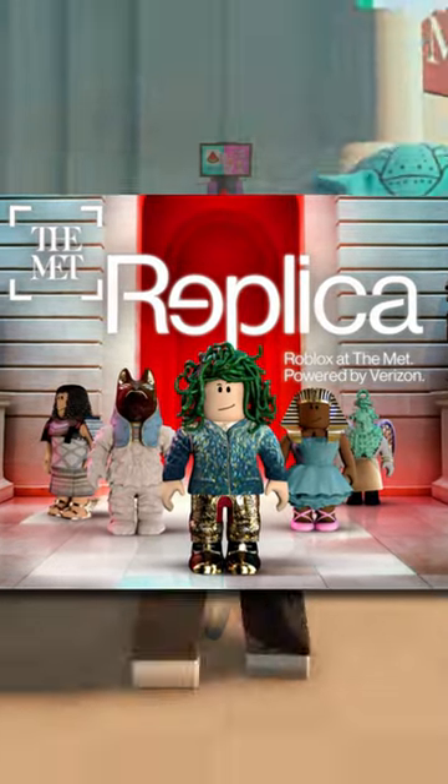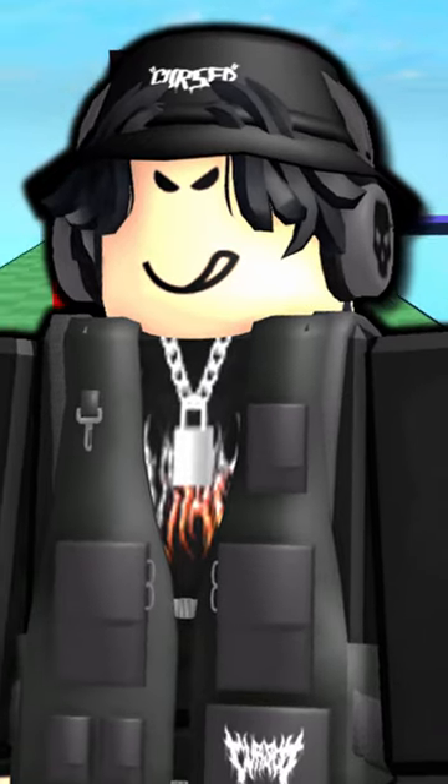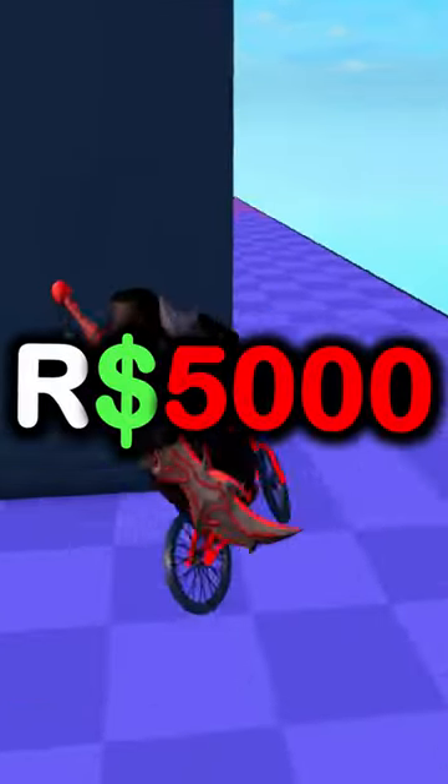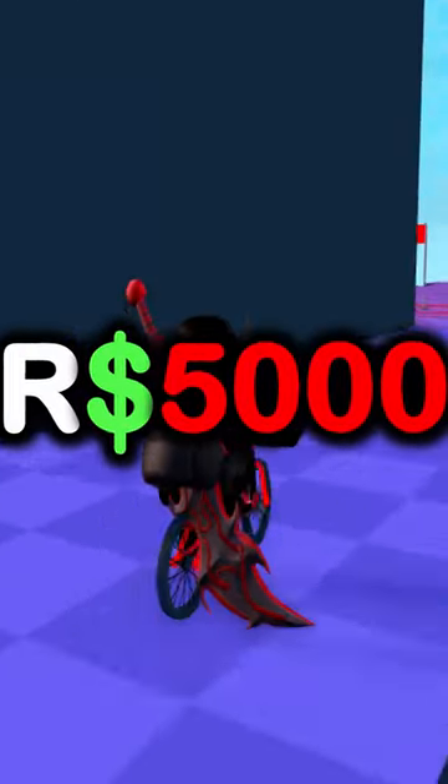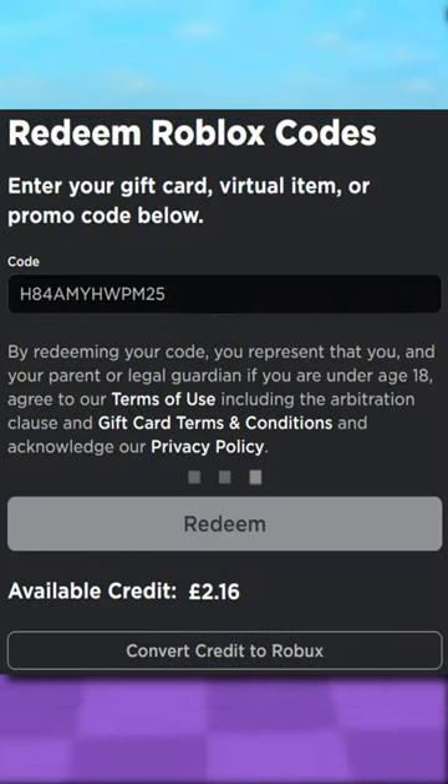I don't have any plans to go to New York — that's a long way away from me. But it turns out I was able to buy one of these codes for 5,000 Robux, so we're gonna redeem it today and see what I get. Here is the code — I purchased this from one of you guys. Let's go and redeem it.